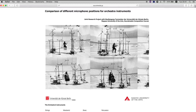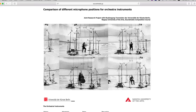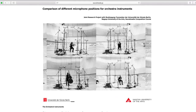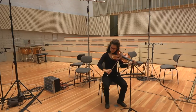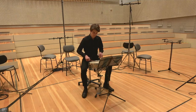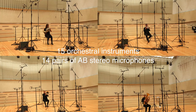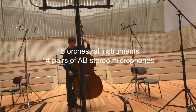We have created a website to compare the differences in timbre and other sound parameters depending on the microphone positions. Fifteen instruments, such as violin, viola, cello, flute, snare drum and many more, were recorded in parallel from 14 different directions with A-B arrangements.